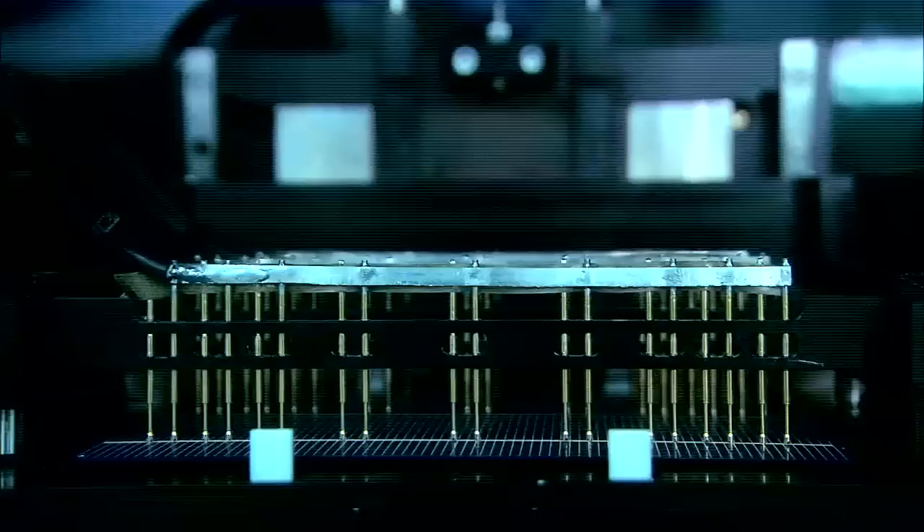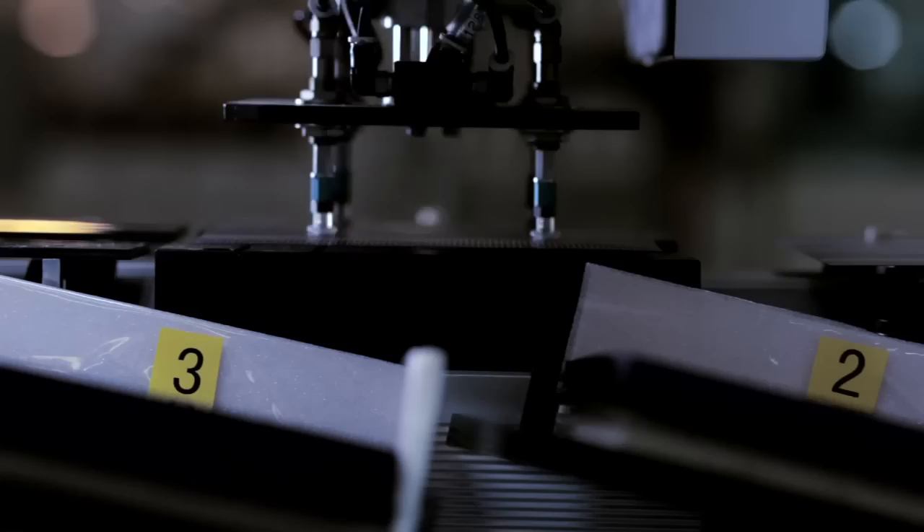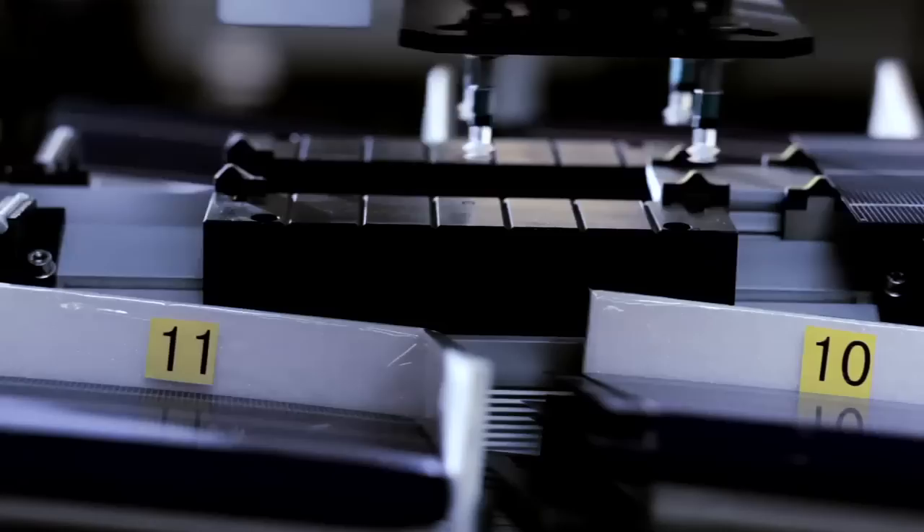The cells then undergo rigorous testing and sorting using a solar simulator. Quality control is performed at every step of the production process, from receiving the incoming wafers to packaging.